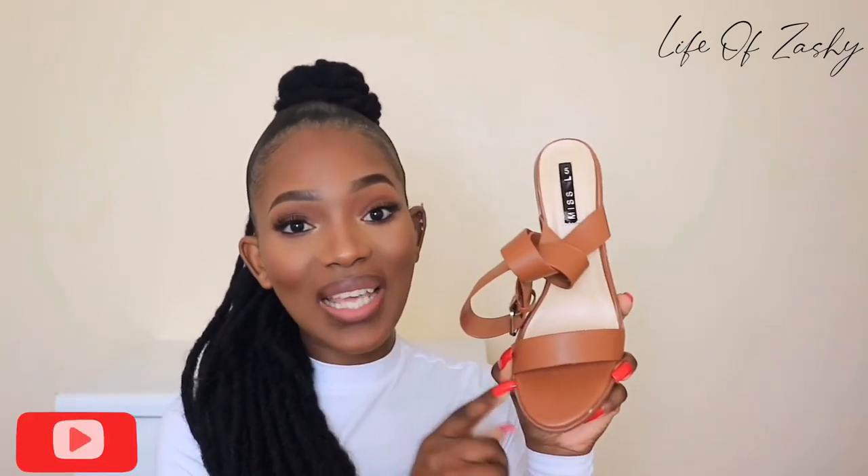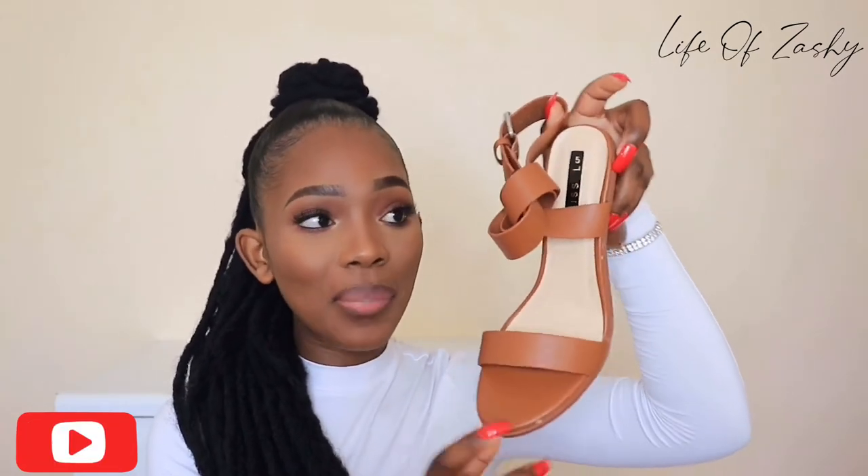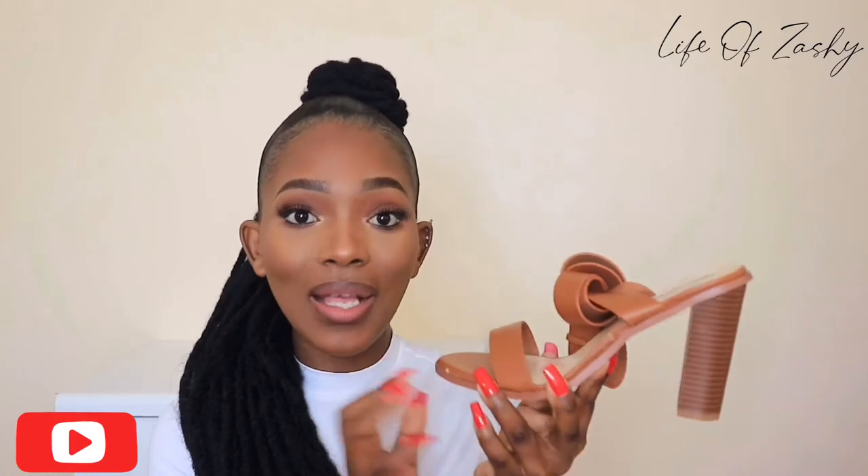Next up we have this brown sandal. To be quite honest, I really don't know how I feel about the shoe — I'm on the fence. I'll wear it and see how I feel about it over time. One thing I really like is the color — this brown color. The shoe has a single strap, a chunky lace-up strap with a buckle, and a chunky block heel, meaning it's very comfortable. I got it in a size 5.